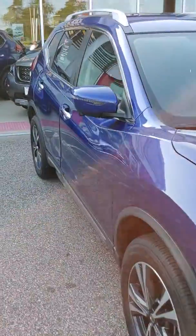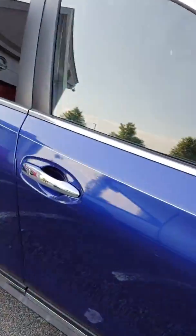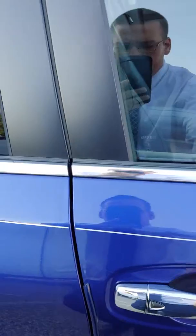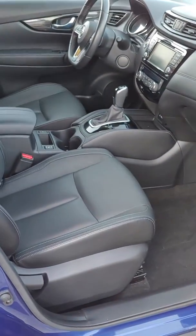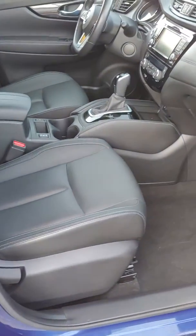Beautiful blue color over here. Coming around to the passenger side — adjustable passenger seat, beautiful black leather.